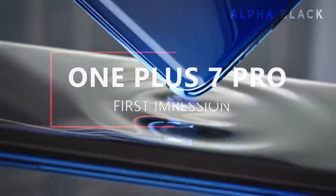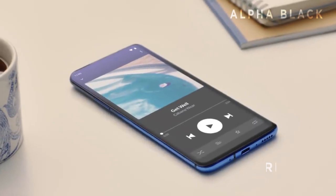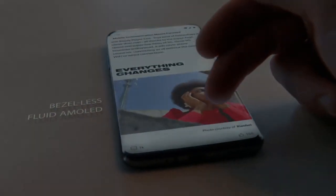Hey guys, this is Kunal and you're watching Alpha Black. The flagship company has launched its flagship phone — I am talking about the OnePlus 7 Pro. OnePlus 7 Pro has launched in the US and UK. Let me go over the specifications.